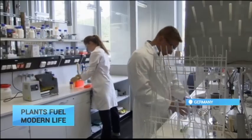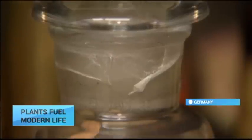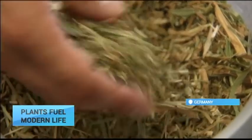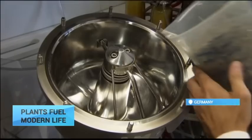Although germanium is present in soil all over the world, it is extremely difficult to extract and most supplies currently come from China. Now, scientists at Freyberg University of Mining and Technology think they have found a revolutionary way to obtain it from their own soil with a little help from the natural world.